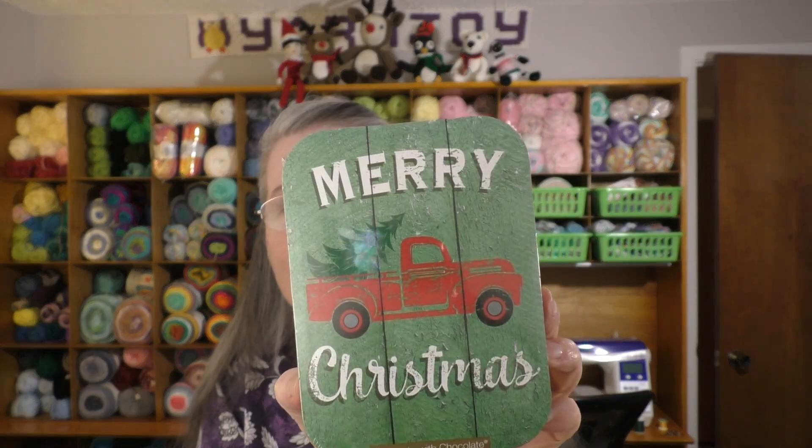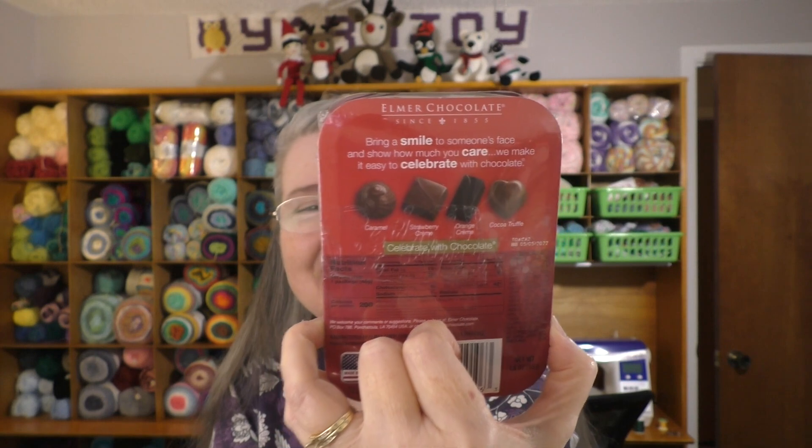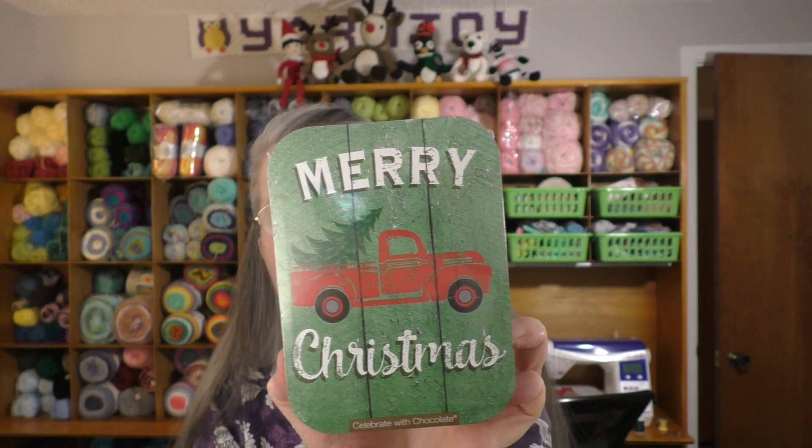As a little extra, because Kayla is so sweet, she added a little extra in there — a little box of chocolates. It says 'Celebrate with Chocolate.' I love that picture on the box. It is Elmer Chocolate, and it's got four flavors: chocolate truffle, orange cream, strawberry cream, and caramel — or caramel, however you say it. I always say caramel. How do y'all say it? Caramel or caramel?